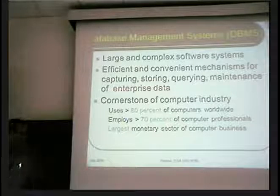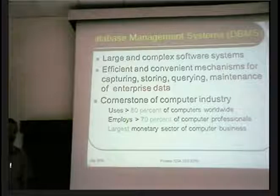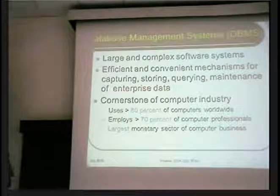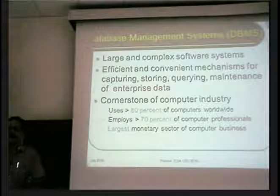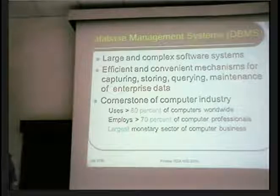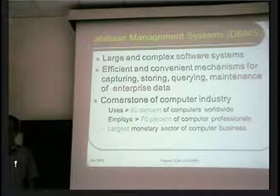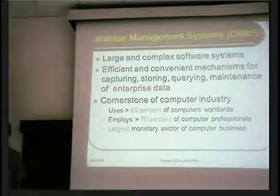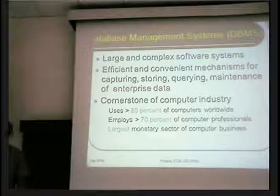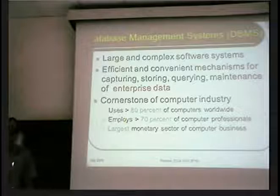But if that doesn't impress you, you will find that it's essentially the cornerstone of the computer industry. More than 80% of the computers worldwide are used for data processing in one form or the other. And if you go on the assumption that one computer equals one person, then more than 70% of computer professionals are engaged in some activity related to data processing. So two thirds of you here would wind up in database systems, whether you like it or not.